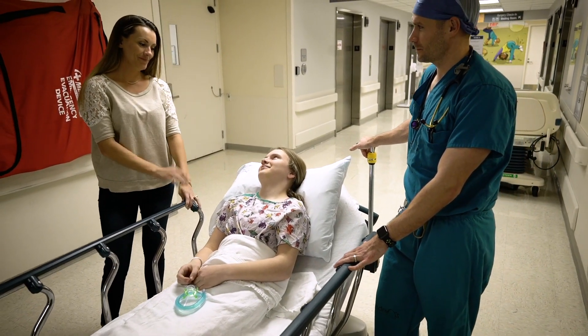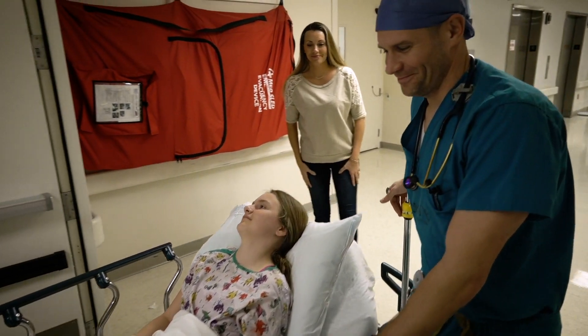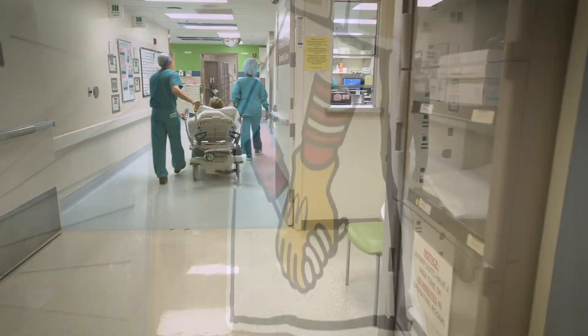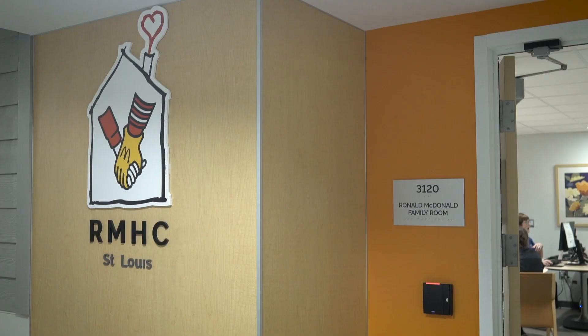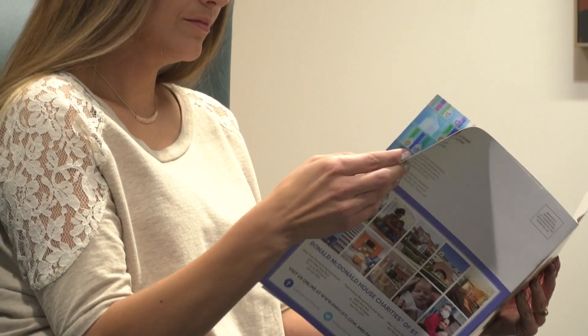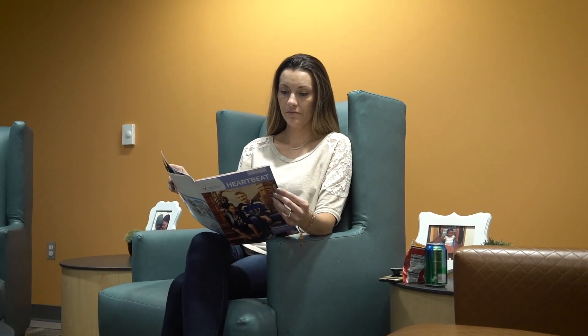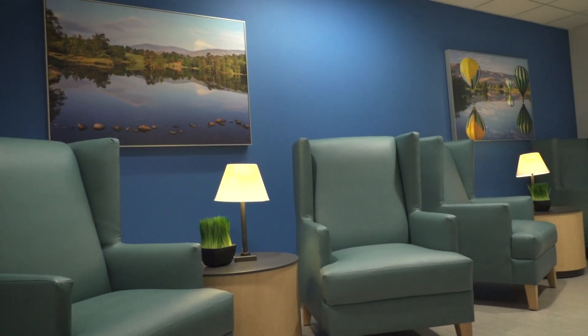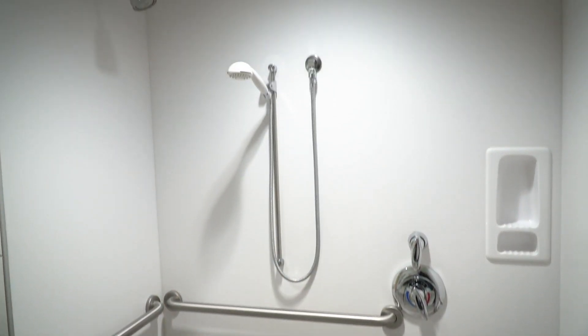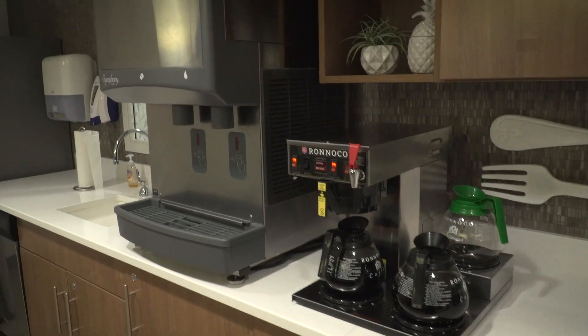Your surgery will last about three and a half hours. During this time, your parents or caregiver are welcome to stay in your room on the sixth floor. However, most prefer to wait in our Ronald McDonald family room located on the third floor. We will keep in contact with your parents during the surgery to provide them with updates. The Ronald McDonald family room provides a relaxing environment complete with comfortable seating areas, televisions, a quiet room, drinks and snacks, and shower and laundry facilities.